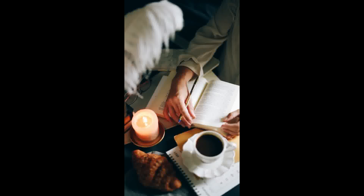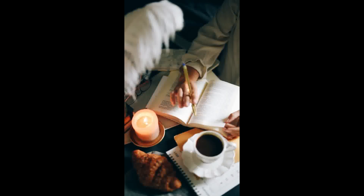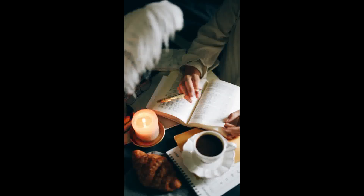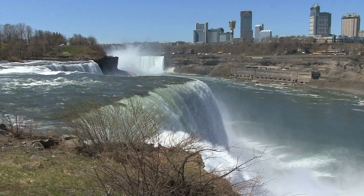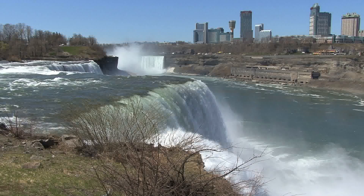Tip 2: Create a Study Routine. Consistency is key when learning a language. Establish a study routine that fits into your schedule and dedicate regular time to practice English. Whether it's 30 minutes a day or a few hours per week, having a consistent study routine will help you make steady progress in your language skills.